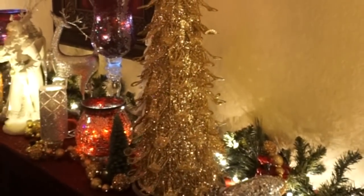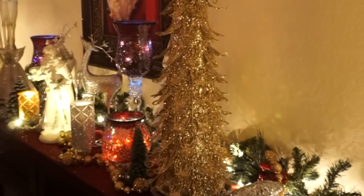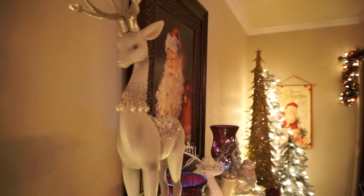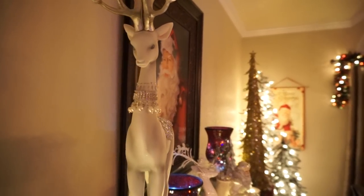My mom got these little spinning stands that the tree and her reindeer are on, and it makes it look so cool. It just spins around and has the little sparkle on there — it just glistens with the lights. We love it.